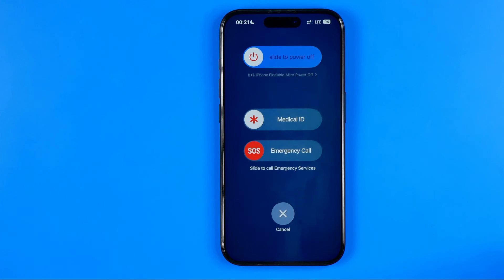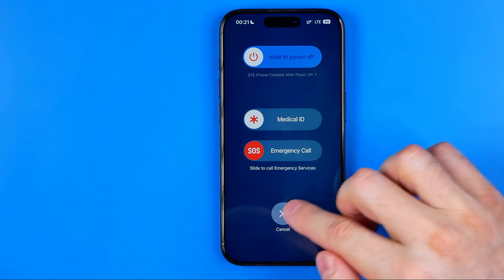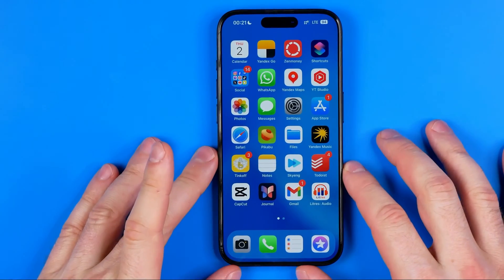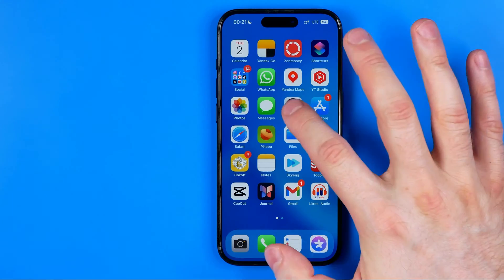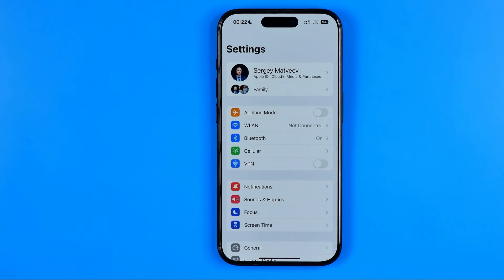However, if in your case you don't see anything written under the button here, then this feature is disabled on your device and now I'm going to show you how you can easily activate it. All you have to do is just head over to Settings — I'm going to show you from the beginning, so first off we need to open up Settings.